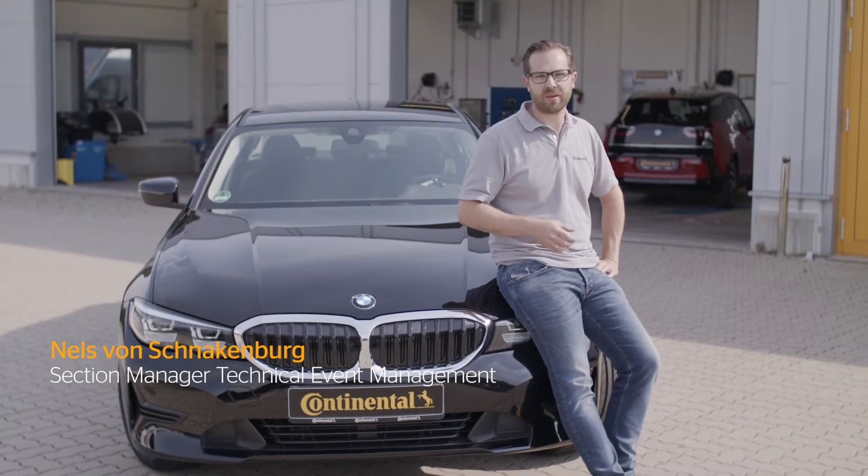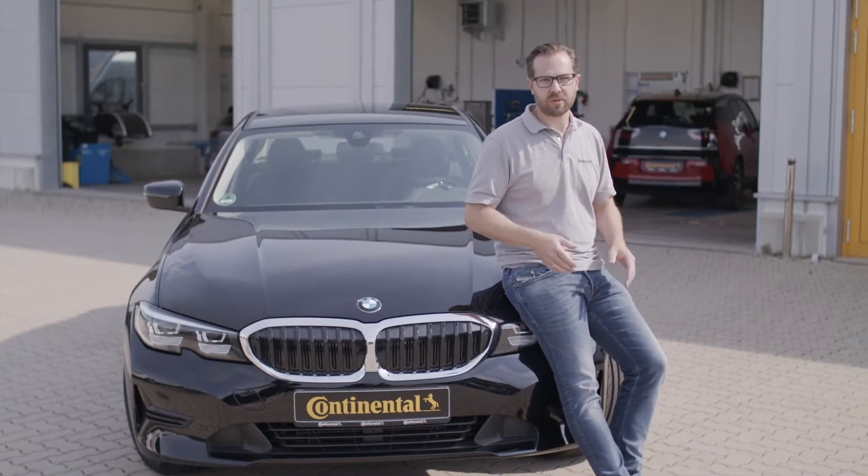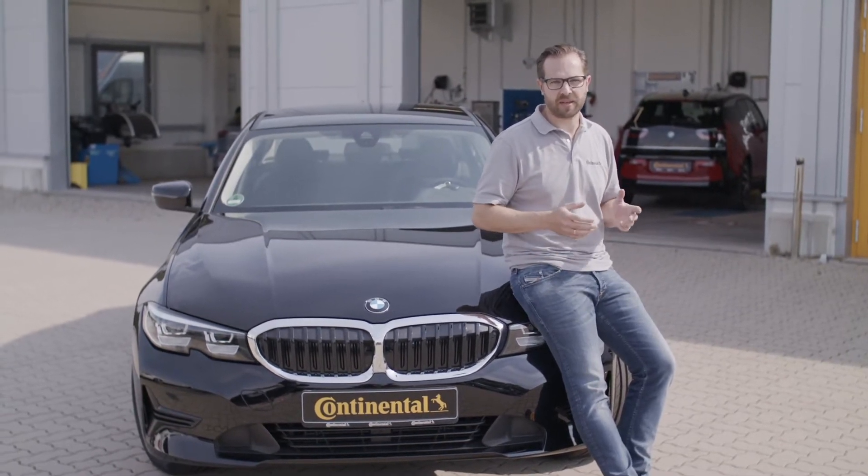Some of you might have experience with flat tires, so you really know how annoying a flat tire is. We from Continental have a solution — we are producing so-called run-flat tires.